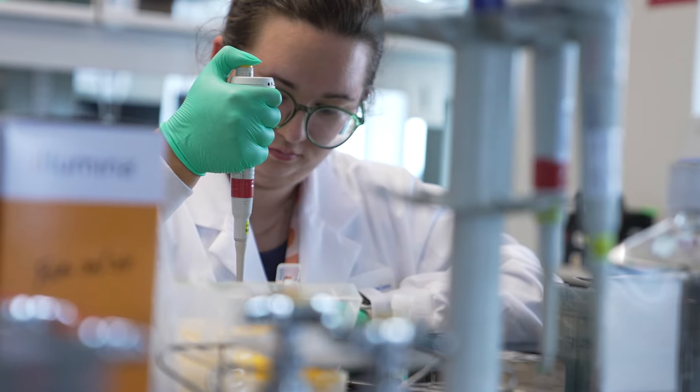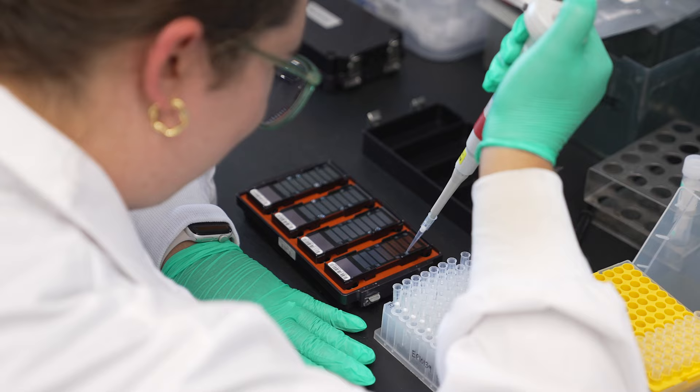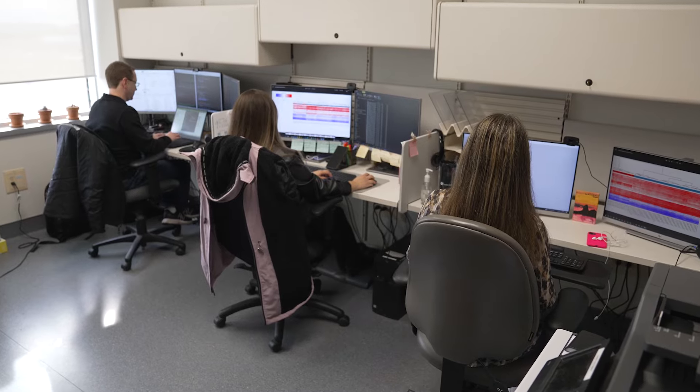One of the big challenges we have in genetics in general is it's very difficult to diagnose patients. Our lab has been working on epigenetics — you can think of them as chemical fingerprints on our DNA. We're starting to use these learnings to help diagnose patients. The technology is called EpiSign.